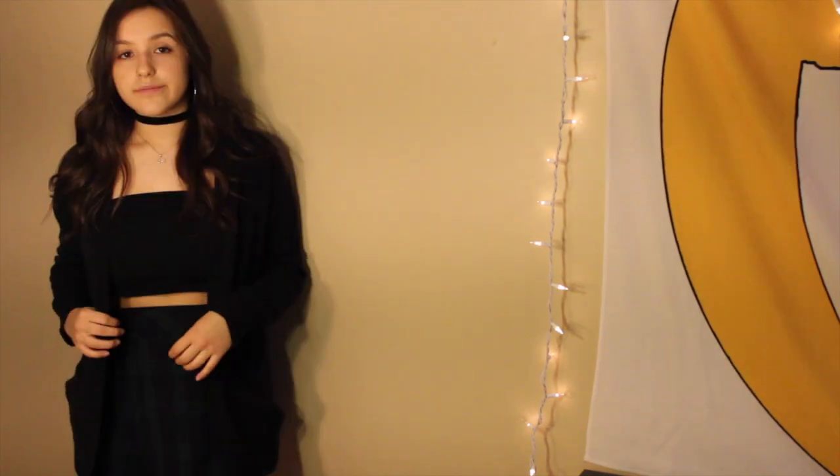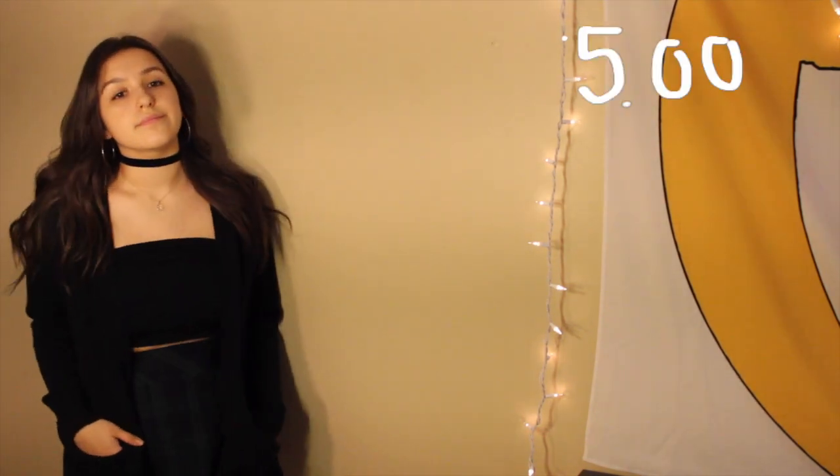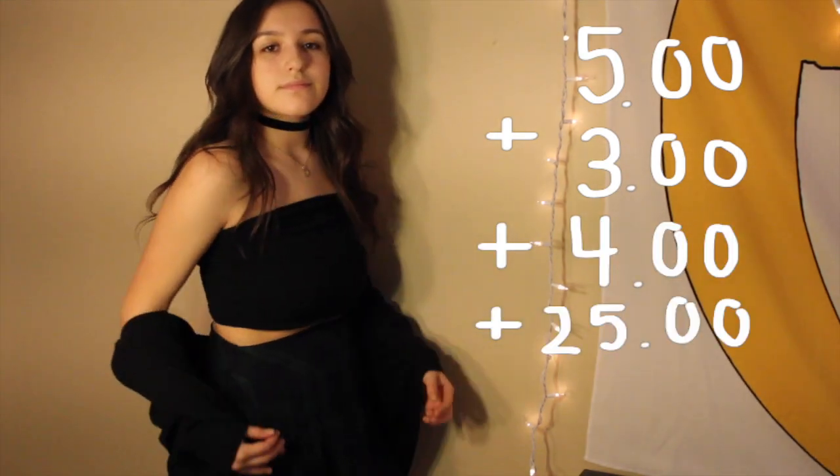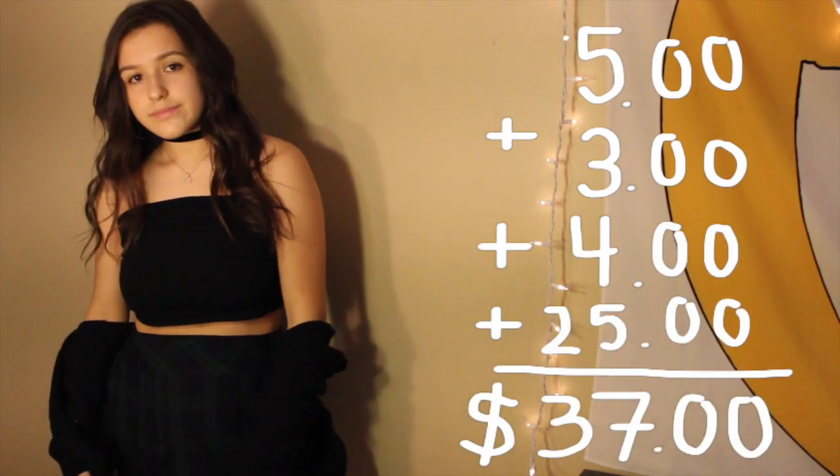Again, I'm not including the bag since I carry a little backpack instead. For shoes, she's wearing boots — I think hers are Doc Martens. I have a pair of heeled boots that are similar. Here is the final Madison Beer outfit. Madison's top is $120, her skirt $73, and shoes $140, making the total cost of her outfit over $333. My top was $5, the skirt $3, the sweater $4, and the shoes $25, making the total cost of my outfit about $37.